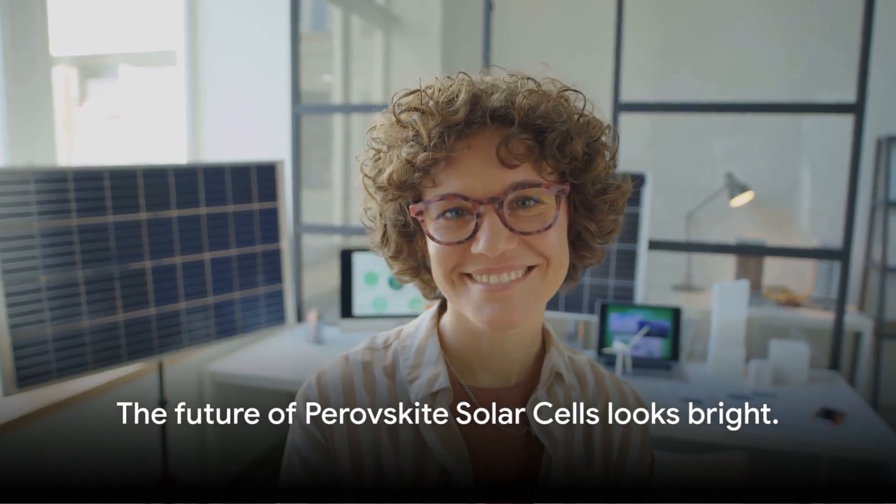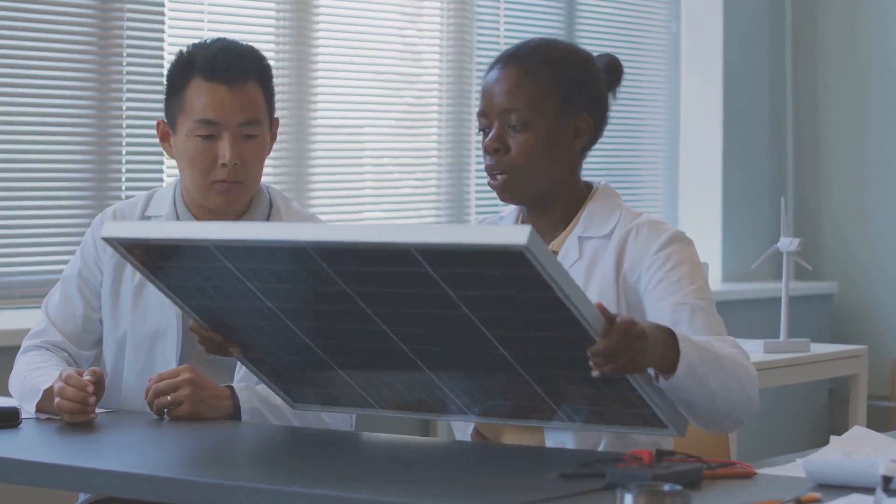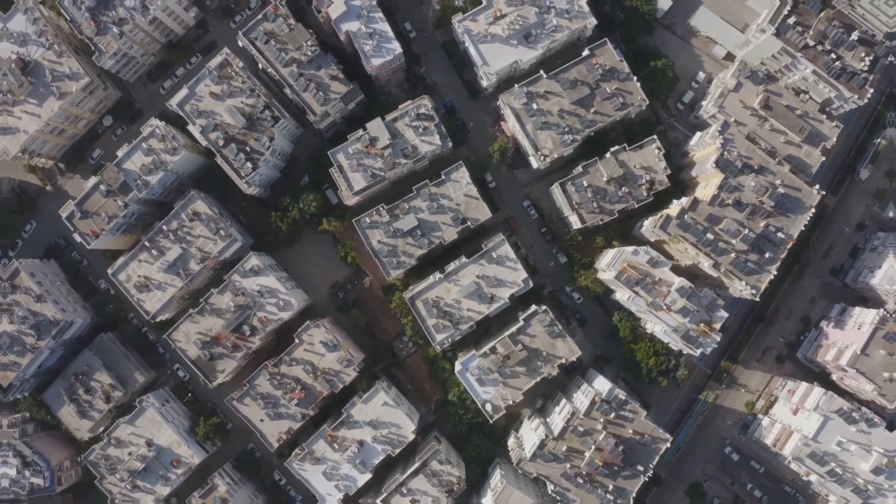Moreover, the future of perovskite solar cells looks bright. Researchers are working tirelessly to improve their stability and longevity, which could soon make them a mainstream renewable energy solution. Perovskite solar cells — a game-changer in the solar energy sector.